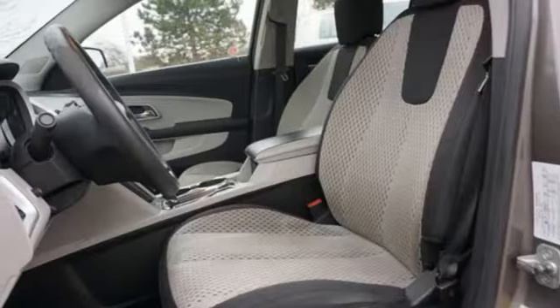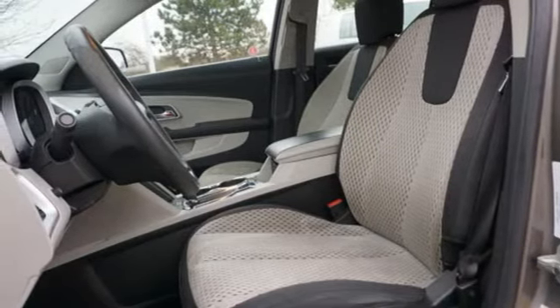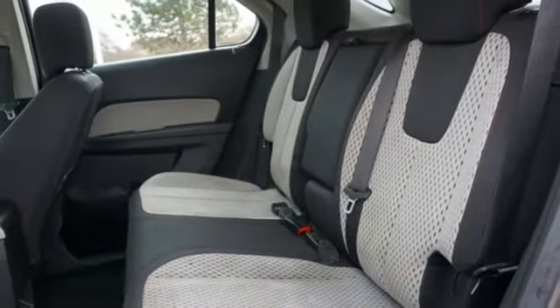Auxiliary audio input, aluminum wheels, four 12-volt power outlets, and automatic transmission.